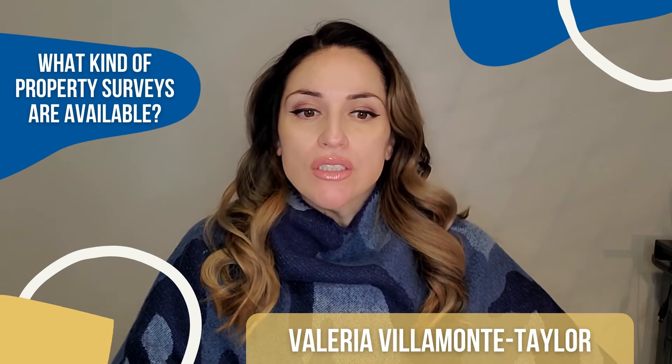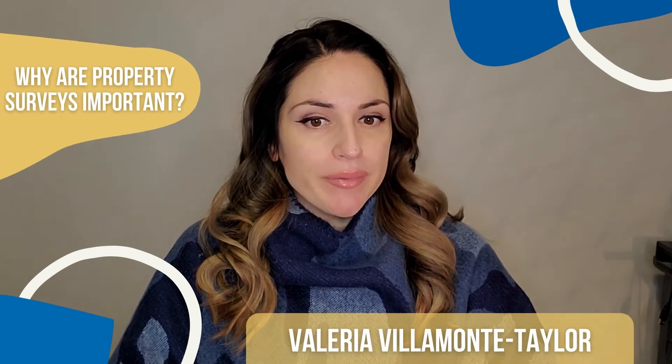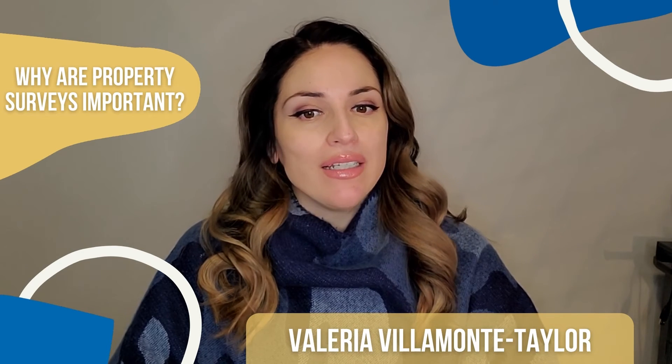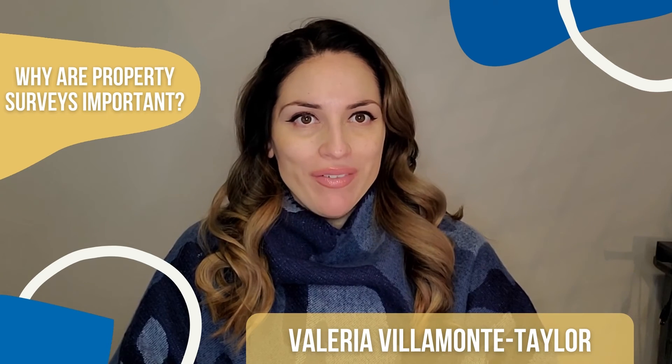If you need a property survey, make sure you are specific on why you need one done. Why are property surveys important? Having a document that defines your property lines in an official capacity can help you avoid guesswork and ensure there are no encroachments on the property before closing, or when putting up a pool or even a fence.